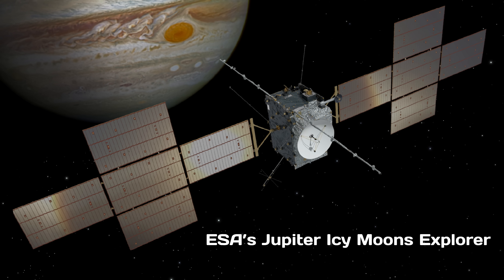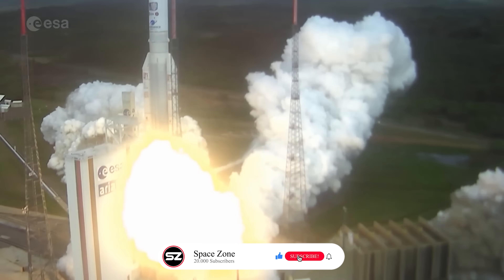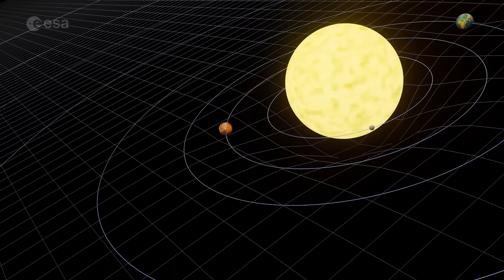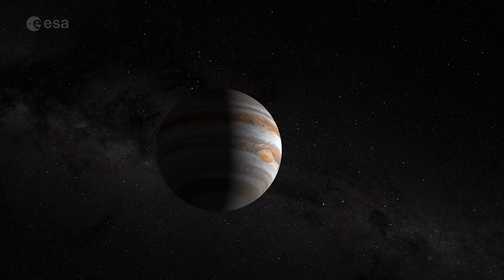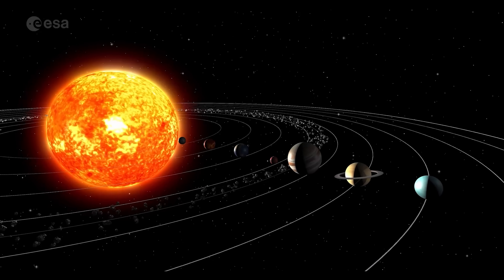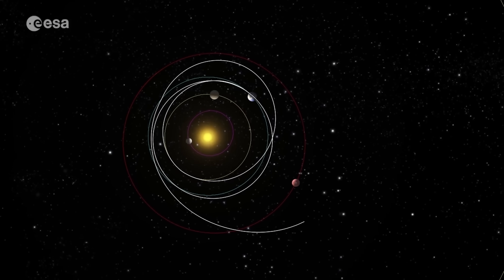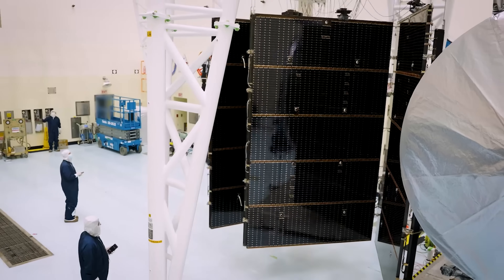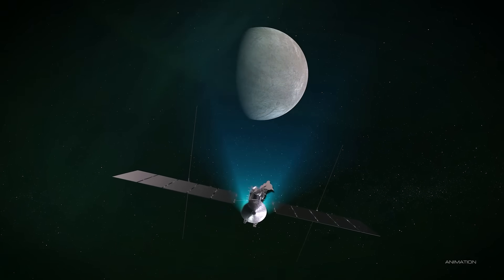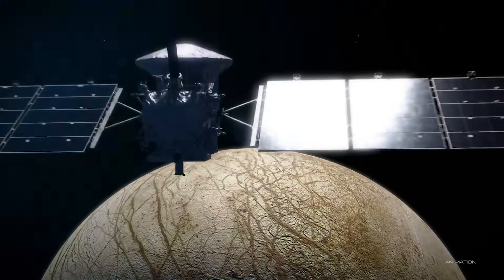Take ESA's Jupiter Icy Moons Explorer, or JUICE, as an example. It launched in 2023 to study Ganymede, Callisto, and Europa. But before it can even head for Jupiter, it has to perform four inner solar system flybys, including three Earth flybys, and won't leave the inner planets until 2029, finally arriving at Jupiter in 2031. Similarly, Europa Clipper, which launched last year, is doing a Mars flyby followed by another Earth flyby before finally heading to Jupiter in late 2026, arriving in 2030.